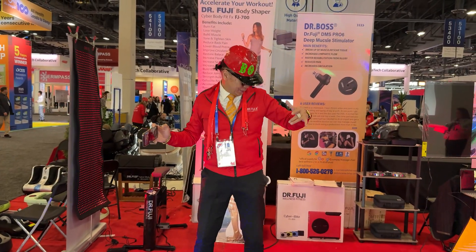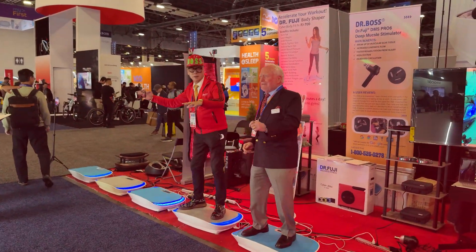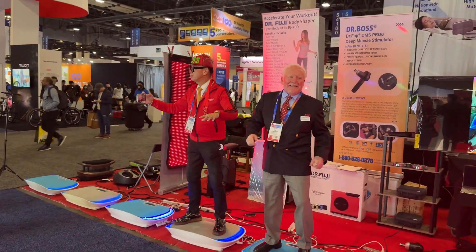If you liked this video, please subscribe. I'm going to have reviews coming up of a lot of these products, starting with the Dreamy X50 probably in the next week or so. My name is Eric — thanks for watching, see you in the next one.